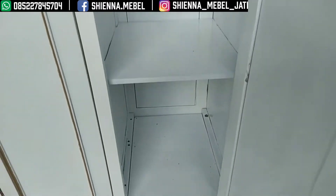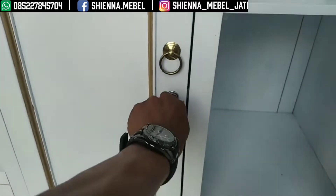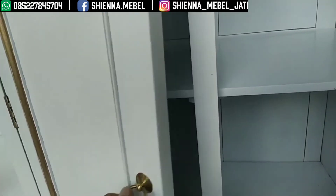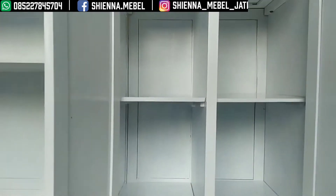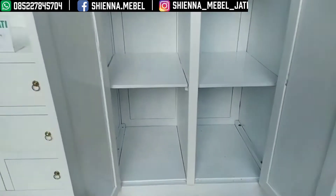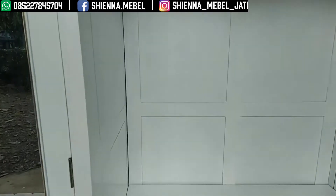Dan ini yang kedua, ini juga tempat lipatan baju ya bosku. Almari ini mempunyai panjang 300 cm dan tingginya 200 cm, dan lebarnya ini 55 cm. Untuk warna finishing, warnanya ini cat duko putih ya bosku.